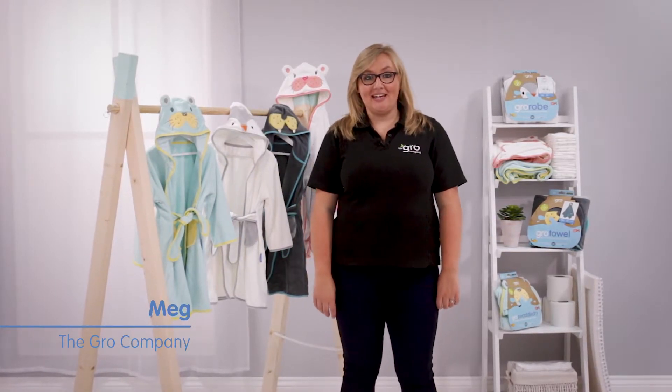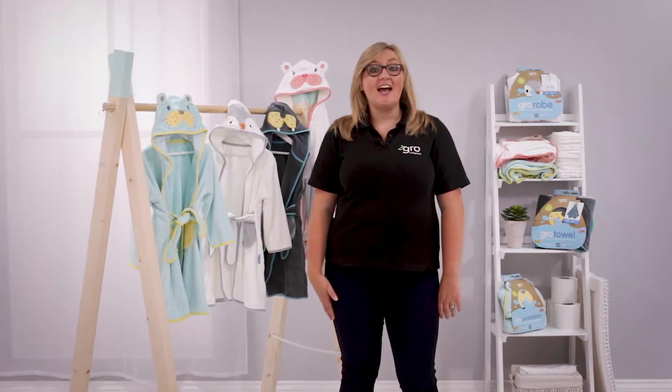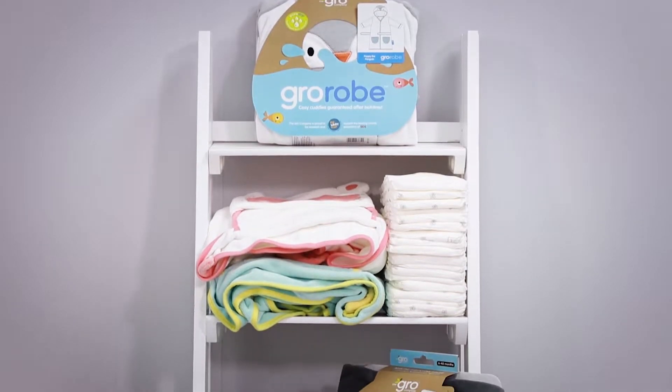Hi, I'm Meg from The Grow Company. We've been helping make parenting easier for over two decades. As well as award-winning bedtime essentials, we now have a fantastic Grow bath range for you to use with your little one.